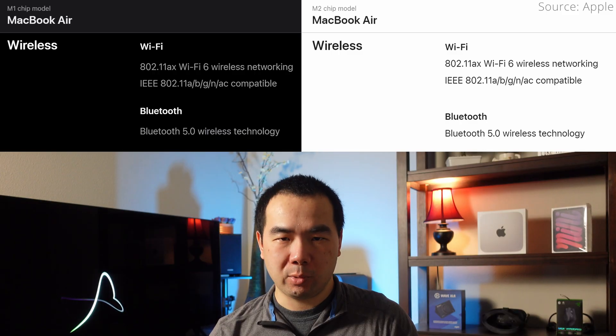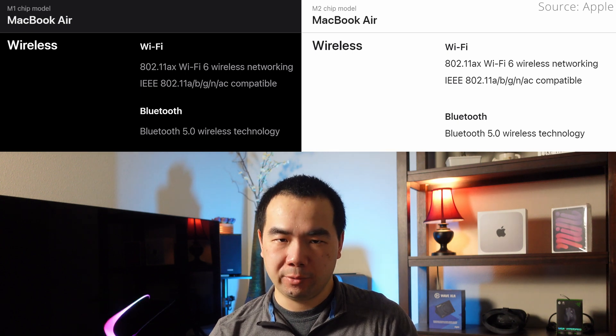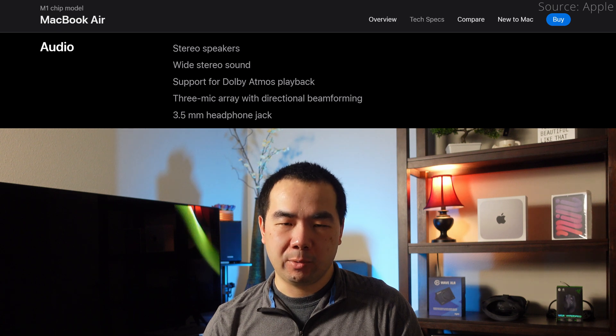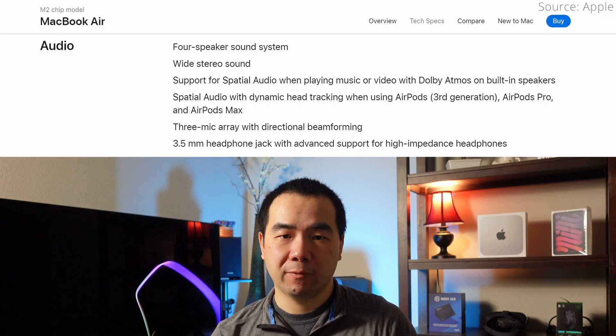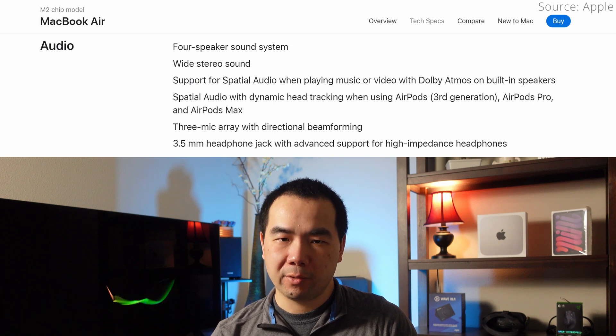When it comes to wireless communications, both M1 and M2 MacBook Airs are identical in supporting Wi-Fi 6 and Bluetooth 5.0. When it comes to audio, the M2 MacBook Air has a few advantages. The M1 has two speakers that support wide stereo sound and Dolby Atmos playback, while the M2 has four speakers and also supports spatial audio, both for the built-in speakers and AirPods.